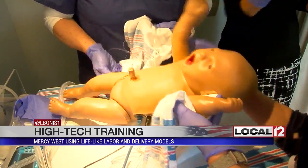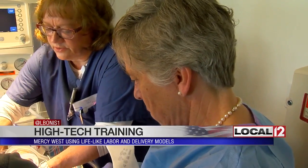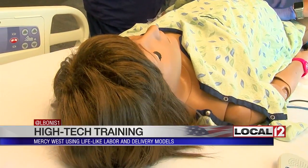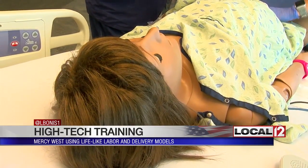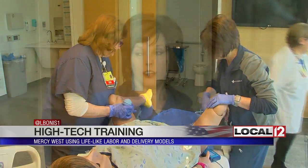This newer, lifelike technology is now part of high-tech training for many labor and delivery teams across the country. This mom model, Noel — which, by the way, is Leon spelled backwards — is also part of the training. Noel can have a normal birth, a breech birth, even a C-section.